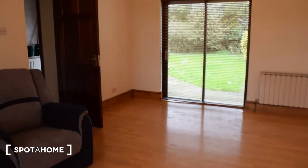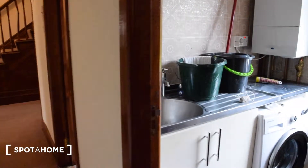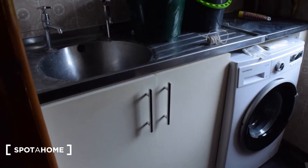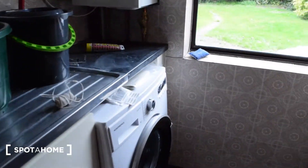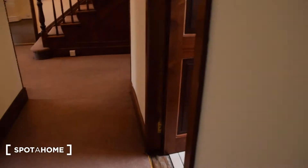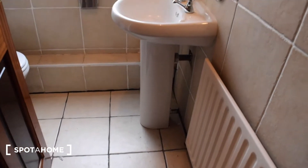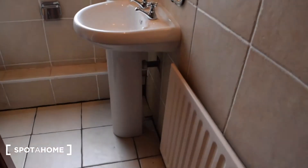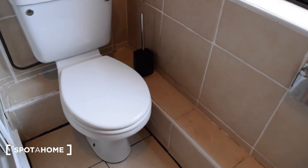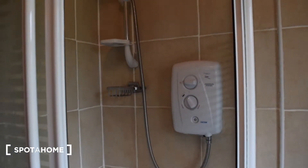That's it for the living room. Now heading back into the corridor, we have the laundry room — right now there's only a washing machine and a dryer will be installed. Right next to it is a downstairs bathroom — this is a complete bathroom. You have the sink, heating, toilet, and the shower behind the door.